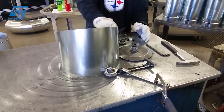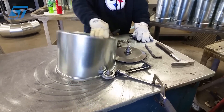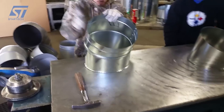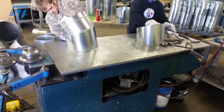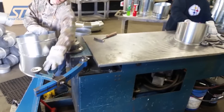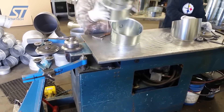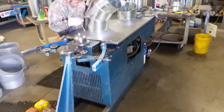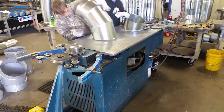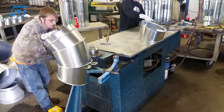Elbow ducts are typically manufactured in specialized facilities with proper equipment and trained personnel. There are two main types: sheet metal elbows, made from sheet metal often galvanized steel, formed using precise techniques like bending, folding, and seaming; and flexible duct elbows, made from flexible materials like foil or fabric, typically used for low-pressure applications.